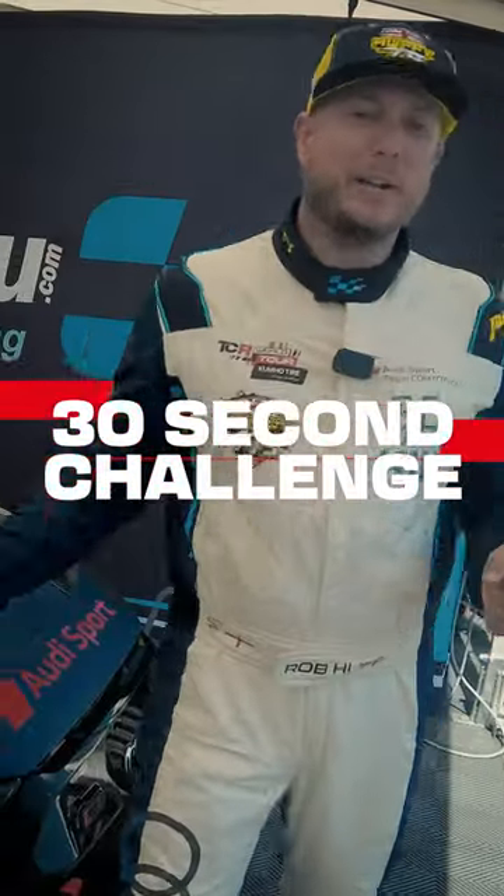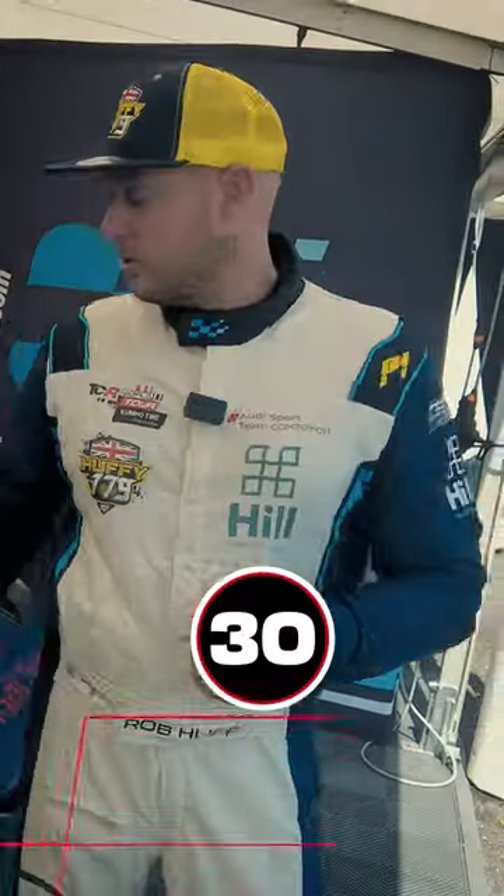Hi guys, I'm Rob Huff and I'm going to explain my Audi RS3 in 30 seconds. So, front wheel drive, 2 litre turbocharged engine, about 350 horsepower.